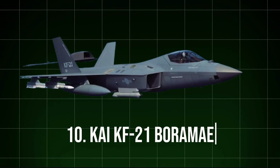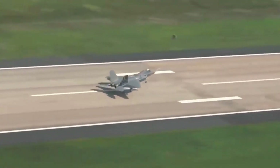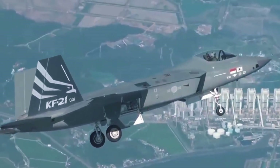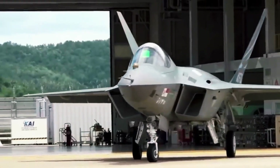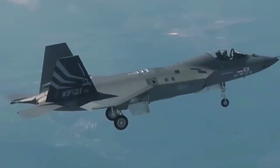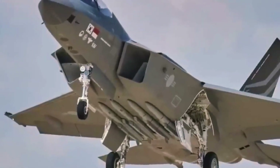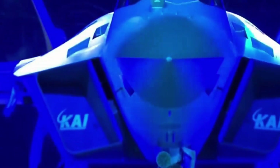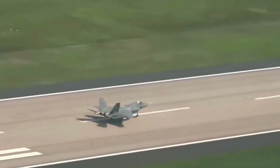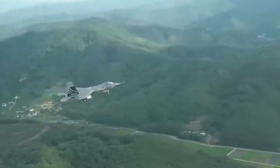10. KAI KF-21 Boramae. South Korea's first indigenous fighter jet, the KF-21 Boramae, developed in partnership with Indonesia, is a significant milestone for both nations. Currently in its testing phase, the KF-21 is expected to deliver advanced multirole capabilities similar to 4th and 5th generation fighters. The aircraft combines a sleek, stealthy design with advanced avionics, AESA radar, and a versatile weapons payload. Although the KF-21 is not as stealth-oriented as 5th generation fighters like the F-35, it represents a strategic boost to South Korea's defense industry and will eventually replace aging fleets of F-4 and F-5 jets. With plans for further upgrades, the KF-21 may soon become a significant force in Asia's aerial defense landscape.